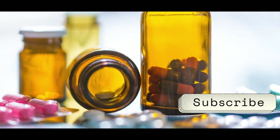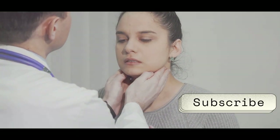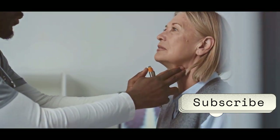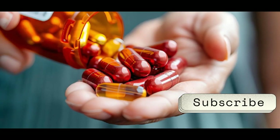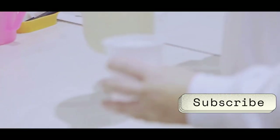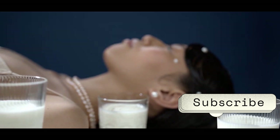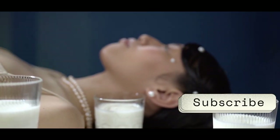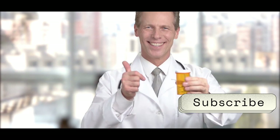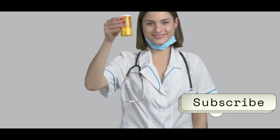Next up, let's dive into the world of thyroid medication and its interactions. This is crucial for folks who have an underactive thyroid, a condition where their body doesn't produce enough thyroid hormone. This hormone is essential for regulating metabolism, energy levels, and overall well-being. Milk and thyroid medication are like cats and dogs — they just don't mix well. Just like with certain antibiotics, calcium in milk can interfere with the absorption of thyroid medication, specifically levothyroxine, significantly reducing its effectiveness.